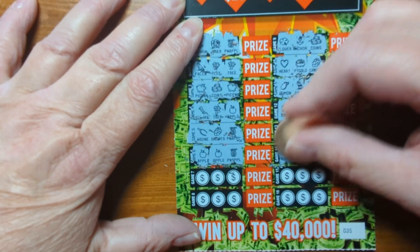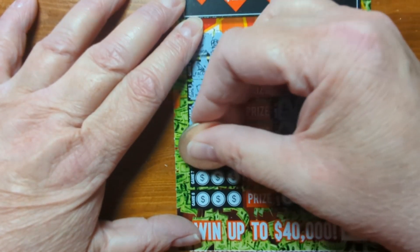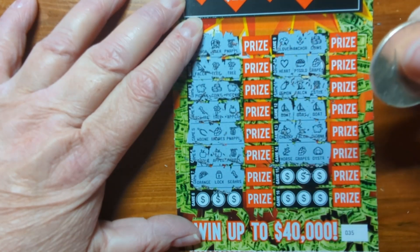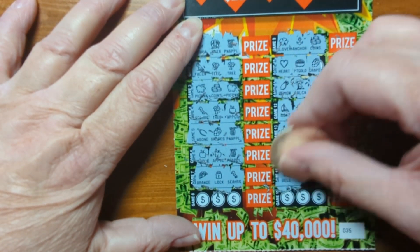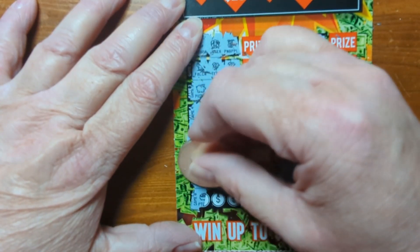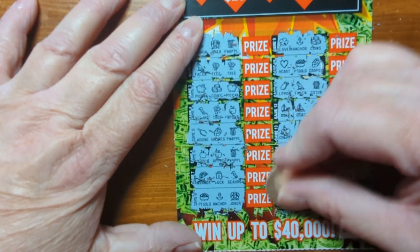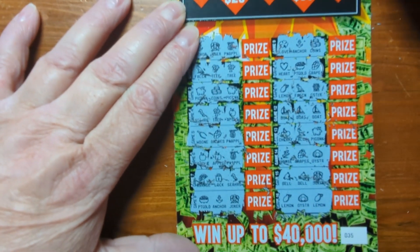A horse, a horse, grapes, and an oyster. An orange, a lock, and a seahorse. A bell, a bell, and a joker. A pot of gold, anchor, and joker. A lemon, an oyster, and a lemon.